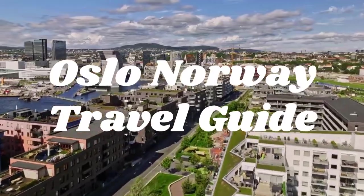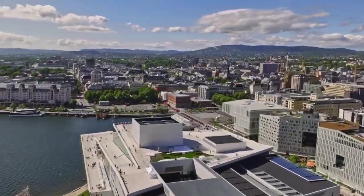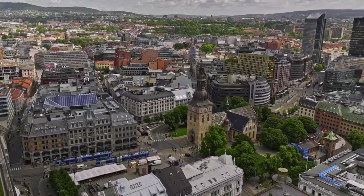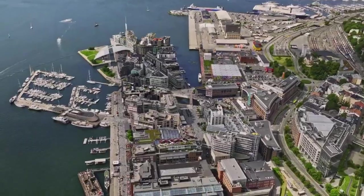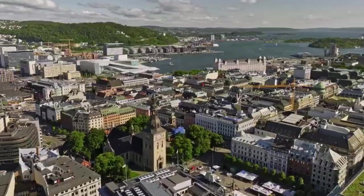Oslo, Norway travel guide. Welcome to our channel where we take you on a journey to explore the world's most fascinating destinations. Today we're diving into the enchanting city of Oslo, Norway. Join us as we uncover the best places to visit in this captivating city.